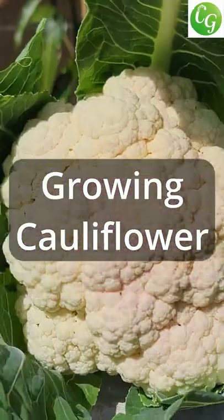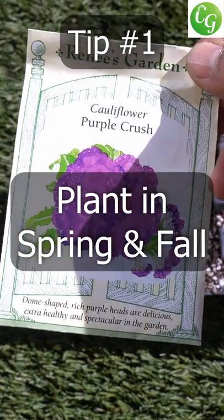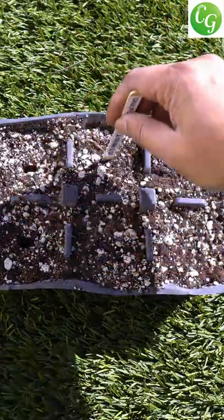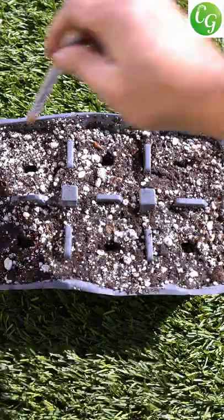Here are 5 tips to grow your best cauliflowers ever. Tip 1: Plant cauliflowers in spring and fall. Cauliflower loves the cool season and produces nice and big cauliflower heads in the cool season.